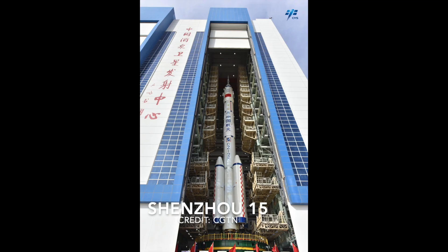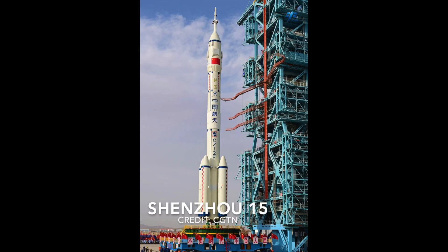The second module is the re-entry module. It's located in the middle of the Shenzhou spacecraft and contains the heat shield needed for re-entry. This portion of the Shenzhou is the only module which will return to Earth when it brings home the Taikonauts at the end of their mission at the Tiangong.